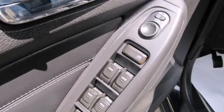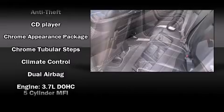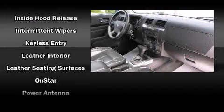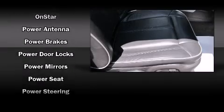Passengers are protected by various safety and security features including dual front impact airbags with occupant sensing airbag, head curtain airbags, traction control, ignition disabling, OnStar, and four-wheel disc brakes with ABS.